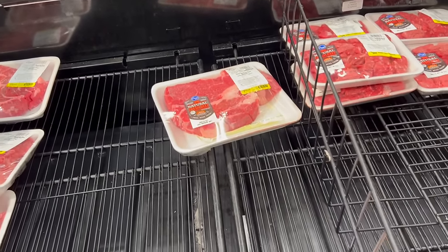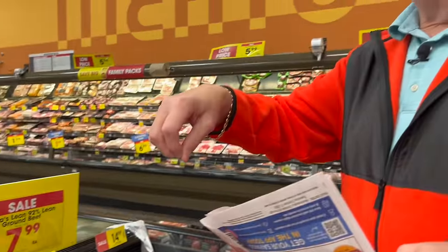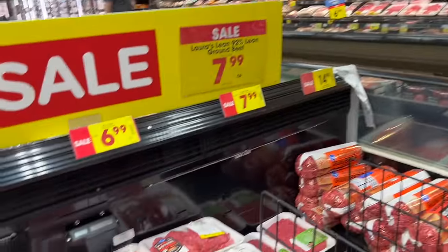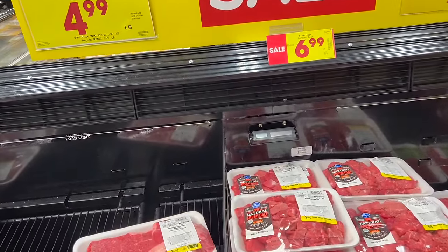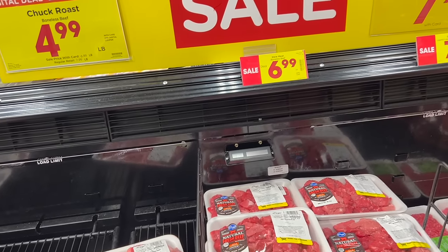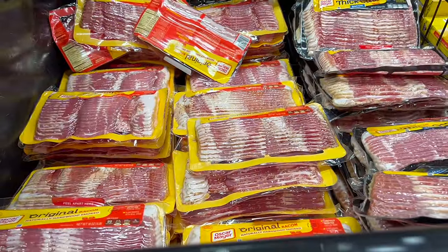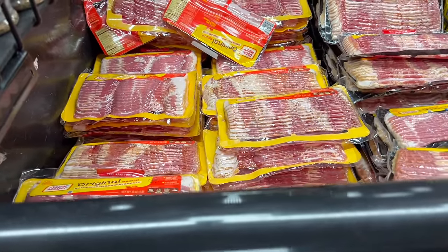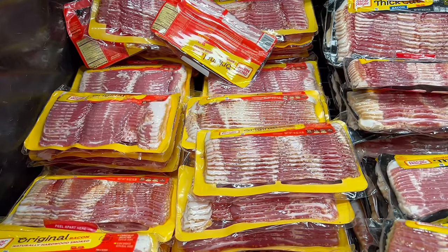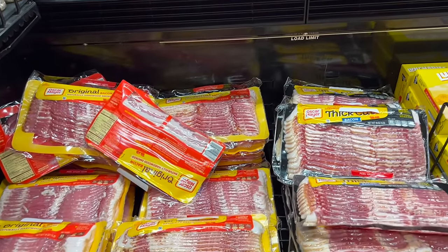I remember my mom used to use a pressure cooker — the little weight on top and everything. The new version of that is the Instapot — that's what it is! It's the modern-day version of a pressure cooker. The old pressure cooker was apparently a little on the dangerous side sometimes.